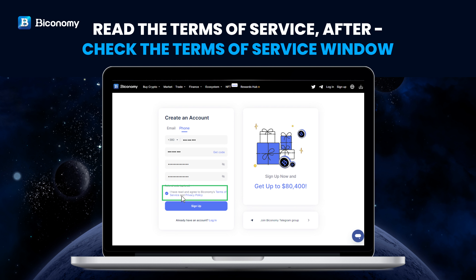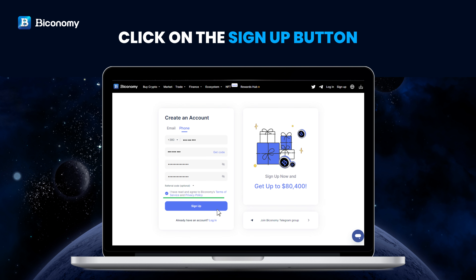Read the Terms of Service, then check the Terms of Service checkbox. Click on the Sign Up button.